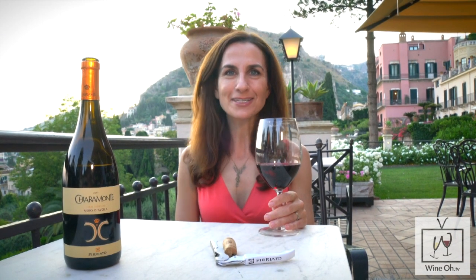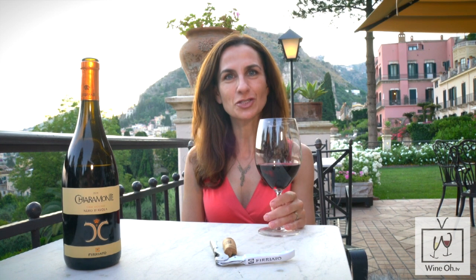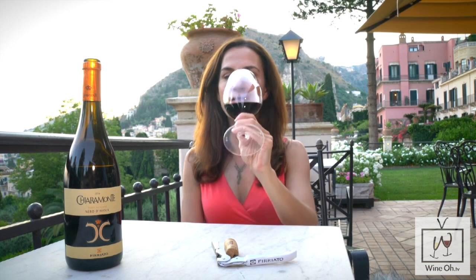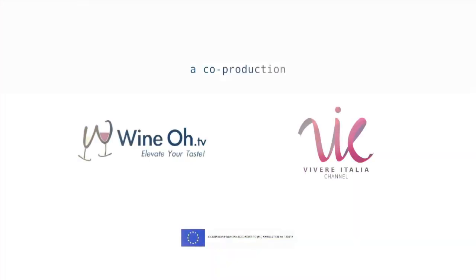I cannot think of a better way to end our day than with a taste and a toast to Fidiotta Winery's number one wine in the U.S., Nero d'Avola. I'll drink to that. Thank you.